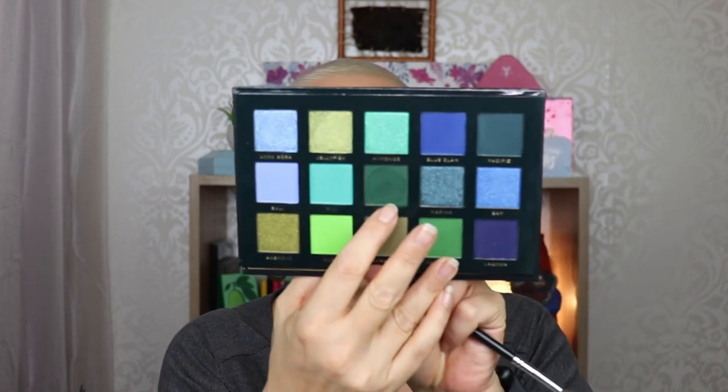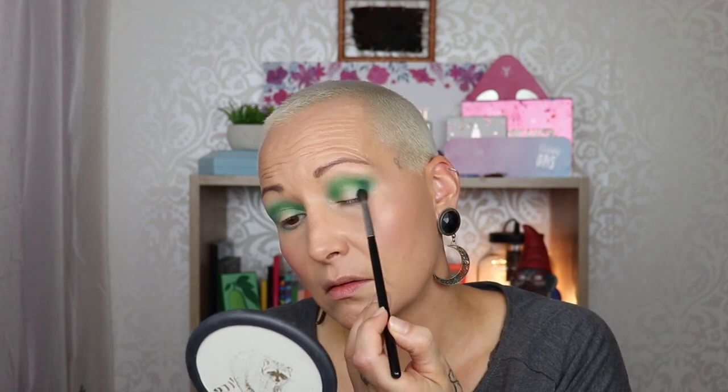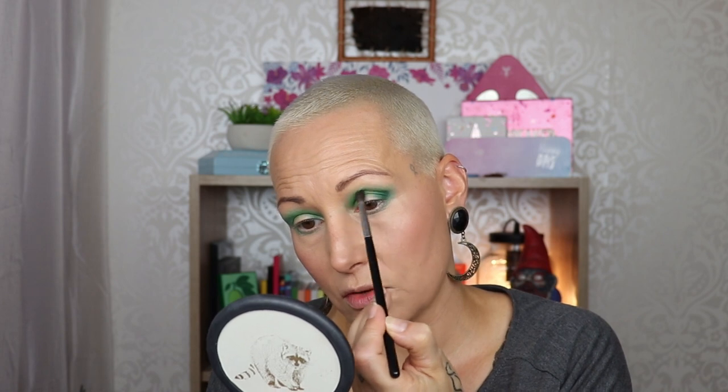I'm going to go into the color Turtle, which was the darkest green. What I actually did was use Fiji more as a transition shade than anything else, but it does not really matter. I'm taking Turtle on the tips of the brush and going to deepen up the outer corner, then blend it into the previous color a little. Going to a very fluffy brush and back into Fiji to kind of bring it back and use it as a blending-out shade, doing circular motions to make sure the edges are blended into each other.